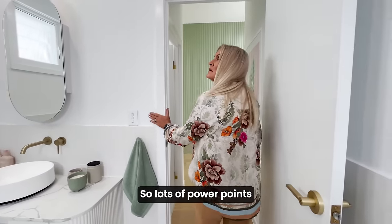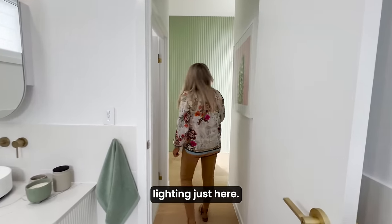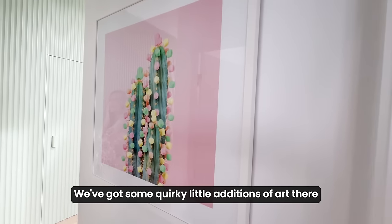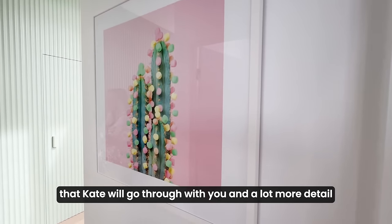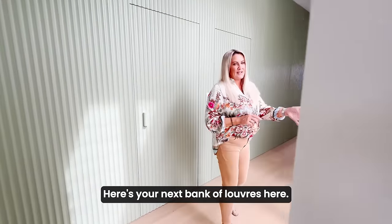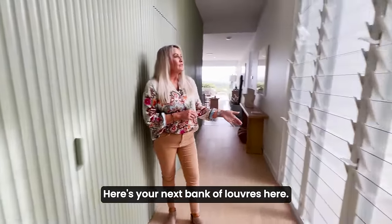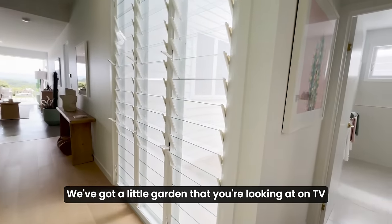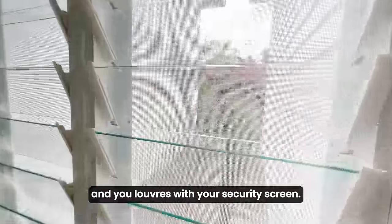Lots of power points and lighting just here. There are some quirky little additions of art that Kate will go through with you in more detail in her design tour. Here's another bank of louvers — same thing — with a little garden that you're looking out onto, and your louvers with security screen.